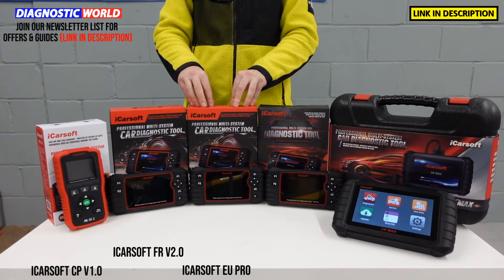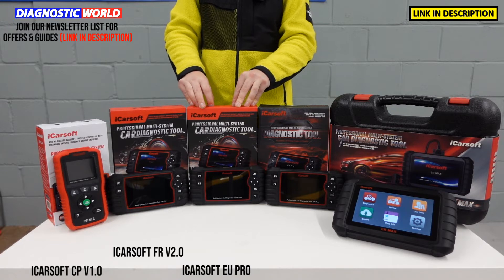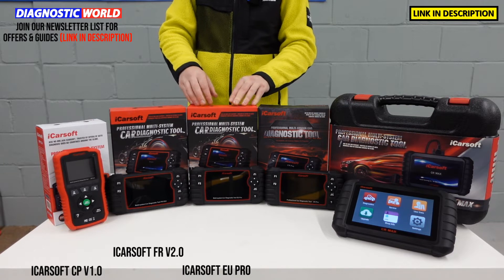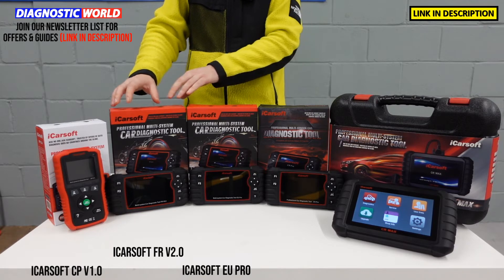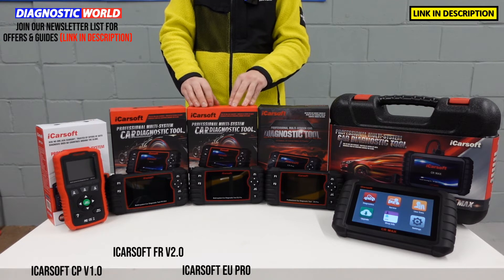The EU Pro will do the likes of BMW, Mercedes, Audi, VW, Seat, Skoda, Volvo, European Ford and other European-only manufacturers. So if you're looking to get a high-level tool similar to the FR 2.0 but for all European manufacturers, then the EU Pro is definitely the one to go for.